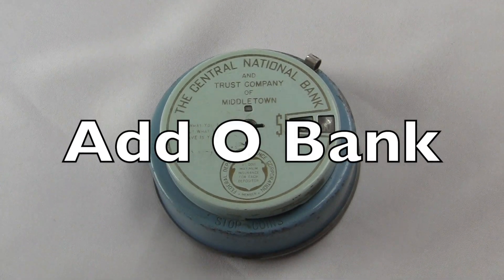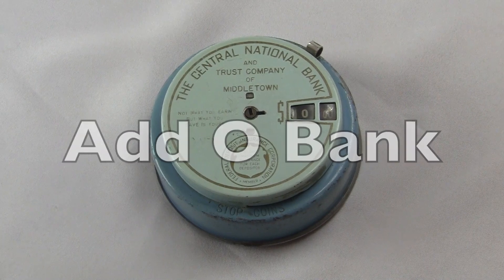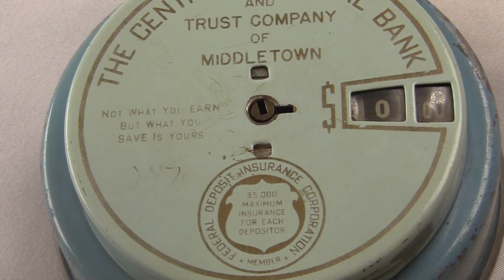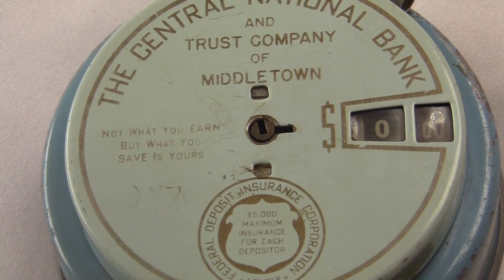This is the Ad-O Bank from the 1940s. It's a metal piggy bank that you put coins in and it adds the total as you go. This one came from the Central National Bank and Trust Company of Middletown.